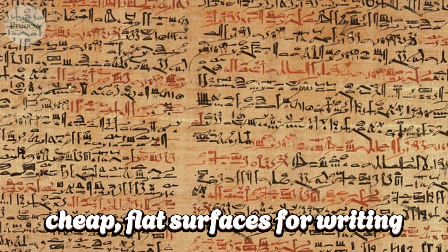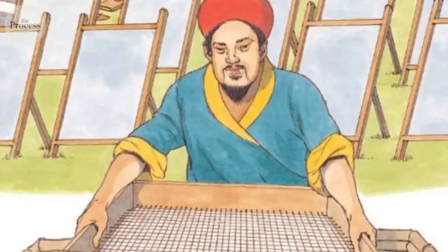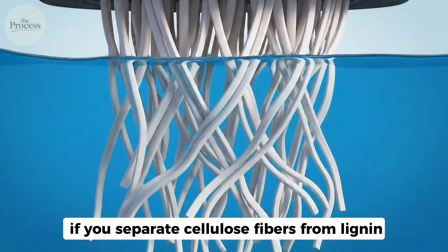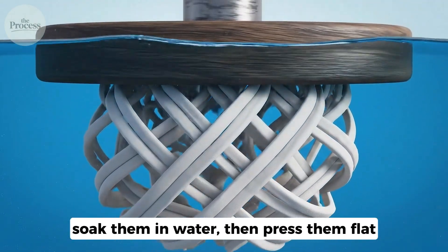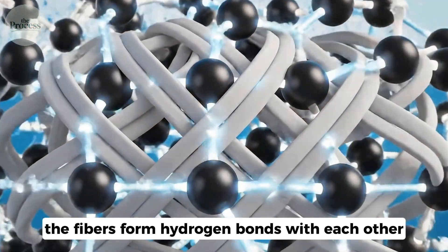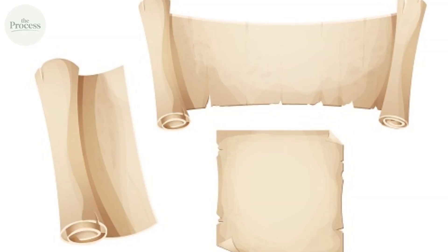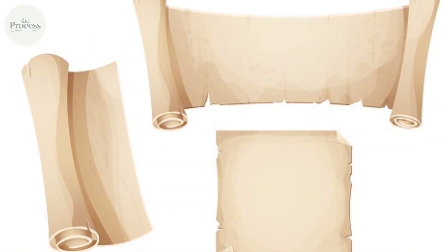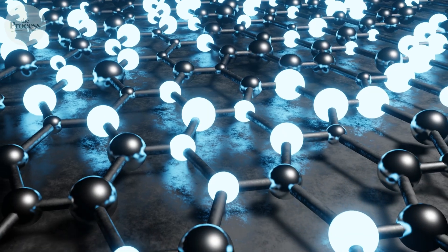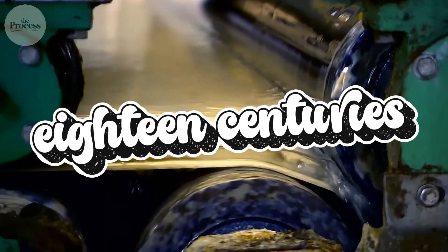Cheap, flat surfaces for writing — knowledge became affordable. Cai Lun had discovered that if you separate cellulose fibers from lignin, soak them in water, then press them flat, the fibers form hydrogen bonds with each other. Millions of weak bonds create collective strength. A random tangle of fibers creates a sheet that is flexible yet durable. This process — mechanical separation followed by hydrogen bonding — remained unchanged for 18 centuries.